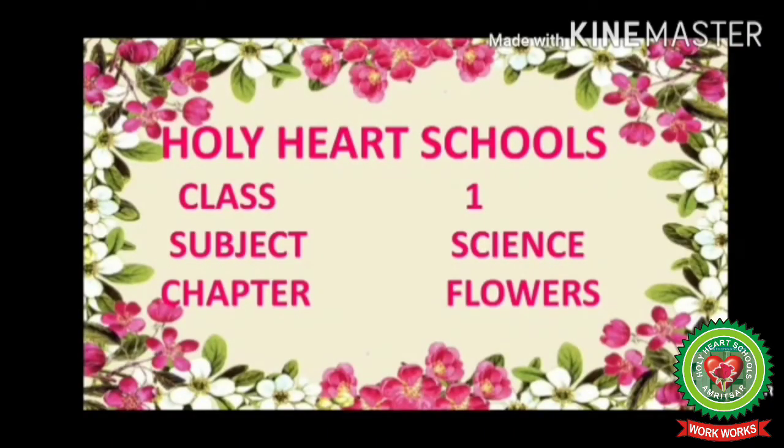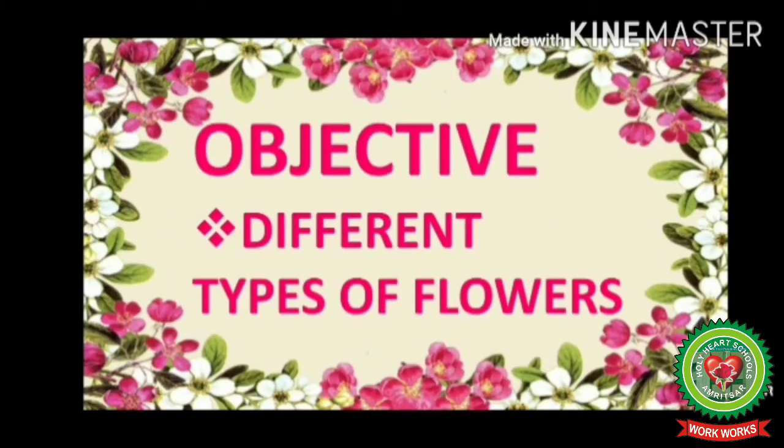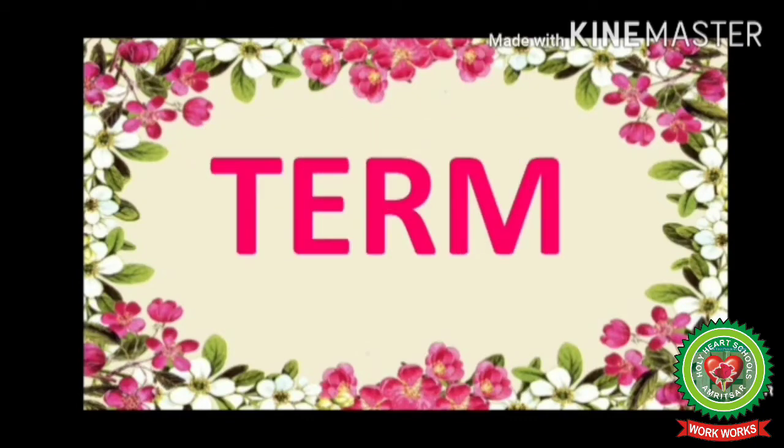Hello dear students, welcome to your science class. I hope you all are fine and enjoying good health. In our last session we discussed different types of leaves. Today we will discuss a new chapter — Flowers. In this chapter we are going to learn about different types of flowers.